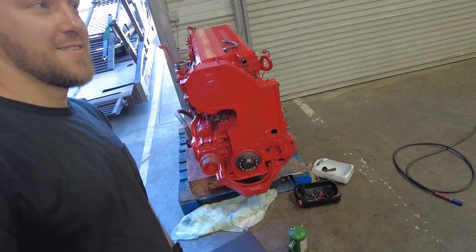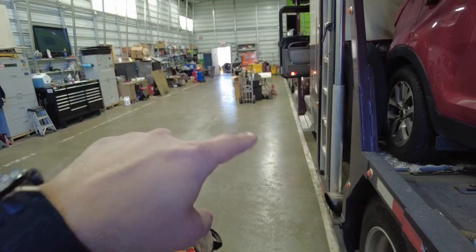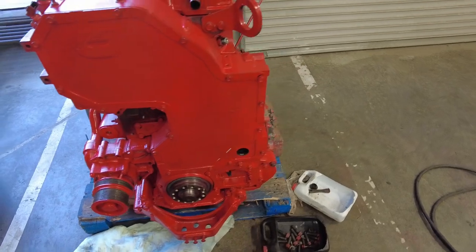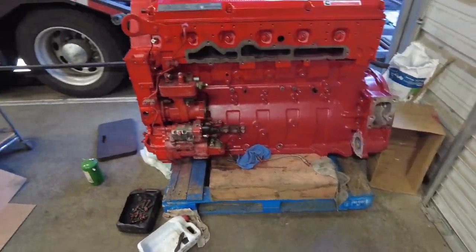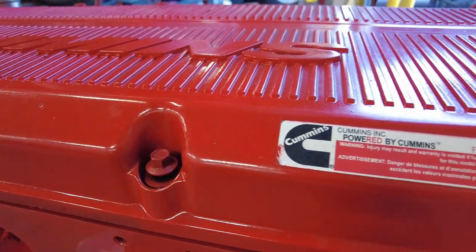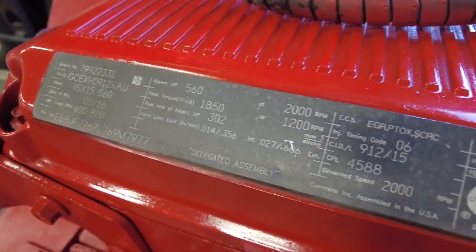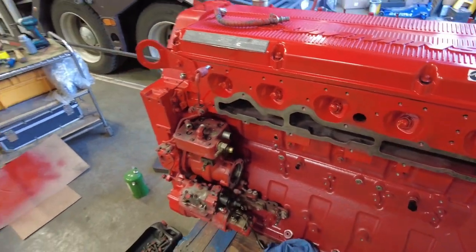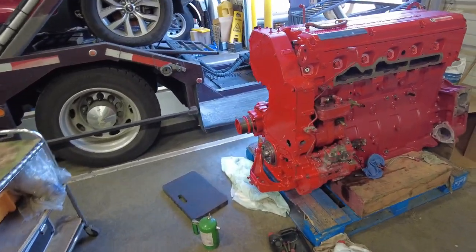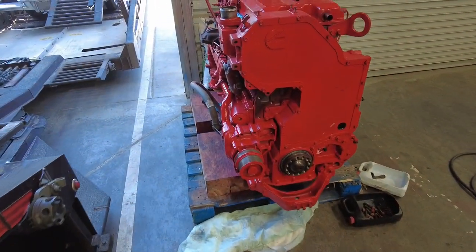That's my new engine. Whatever I had under the hood on this one, that was just a temporary until I built this one. This is going to be a thousand horsepower Cummins engine. Just kidding — they'll fall apart at 600 horsepower. They're not gonna last a thousand horsepower.